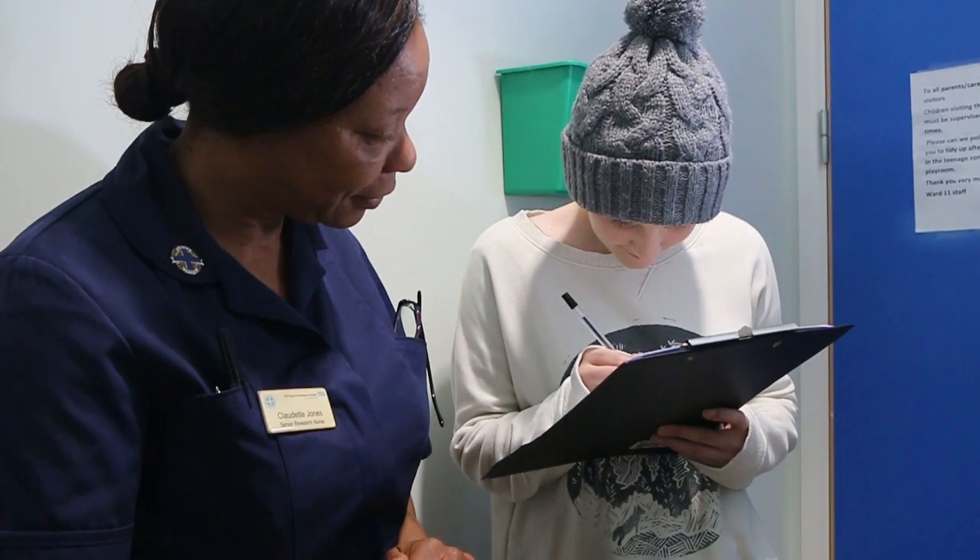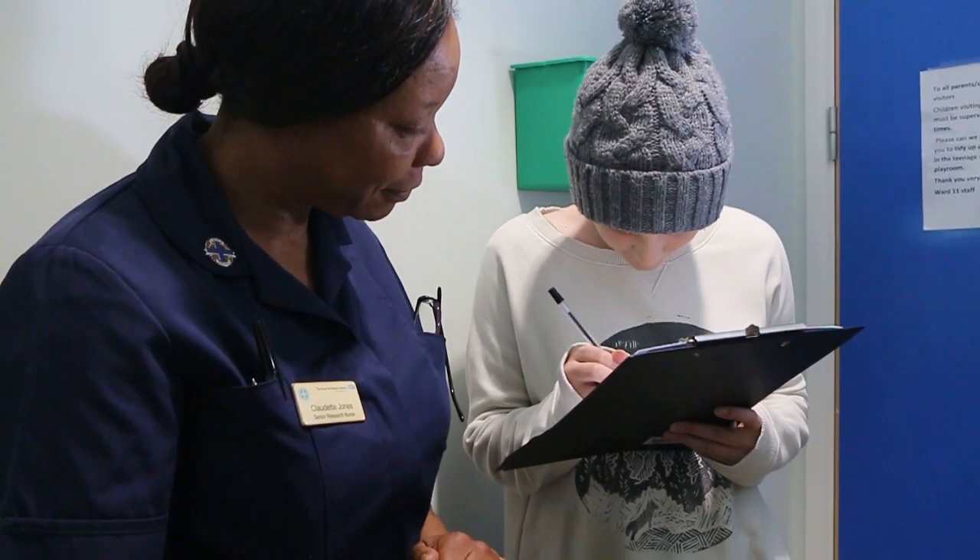I was originally referred to the Royal Orthopaedic Hospital for a biopsy to see what I had — a lump in my pelvis — and they wanted to see what it was.